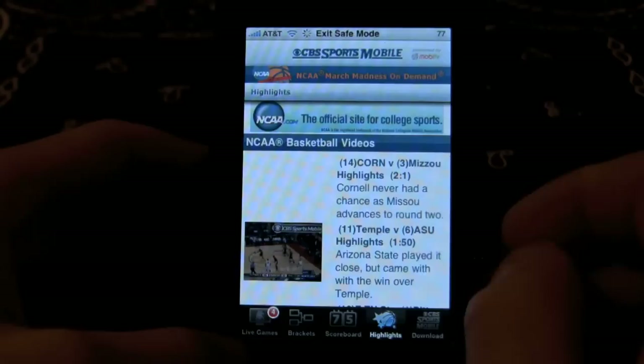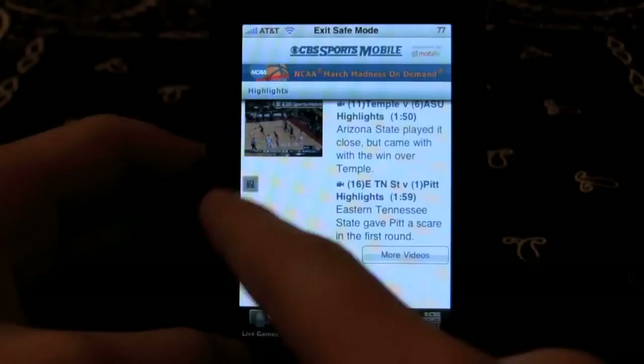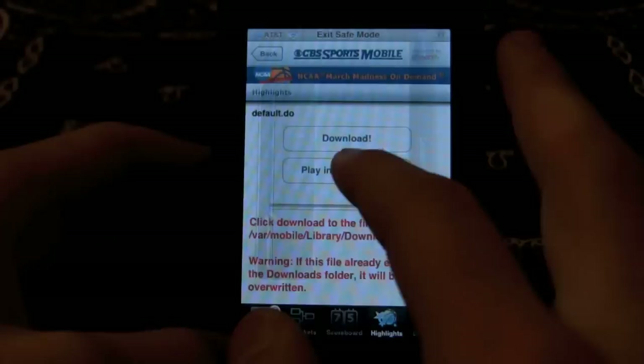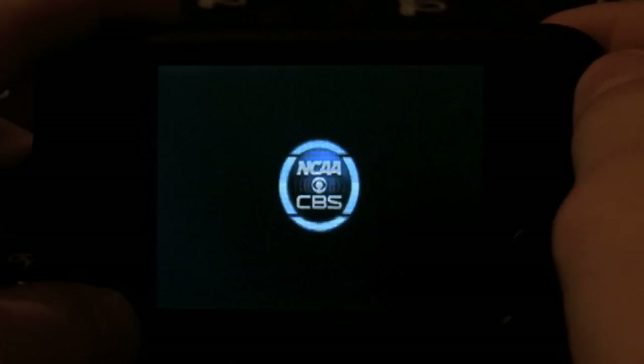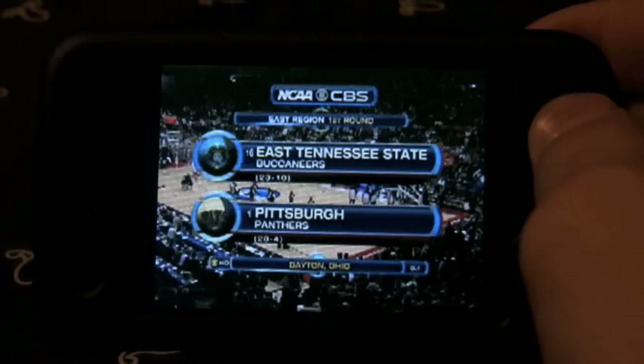Highlights — these are cool. They're videos of highlights of these games. Tennessee State gave Pitt a little bit of a scare. You'll just jump right to the video. It's kind of like a YouTube video. It loads and renders. You can view it on Edge, over Wi-Fi, and 3G. It shows you the highlights.